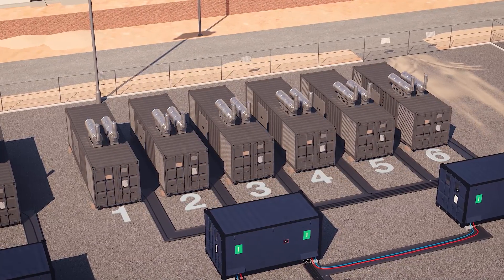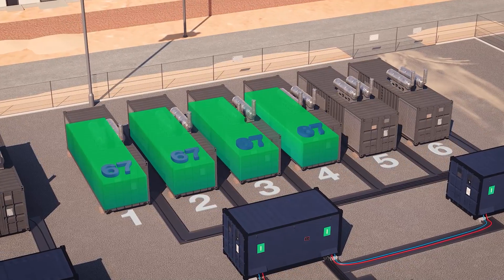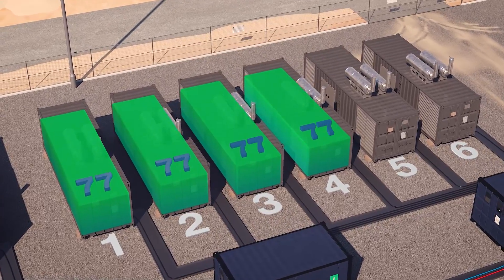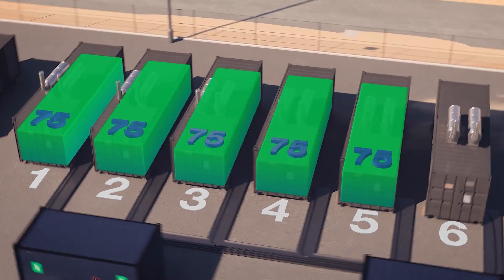Bus load priority scheme functionality allows the GH series to start and stop generators in priority order according to system settings. As the demand for power increases, the load-demand scheme determines how many generators need to run, starting and stopping the generators as the load requires.